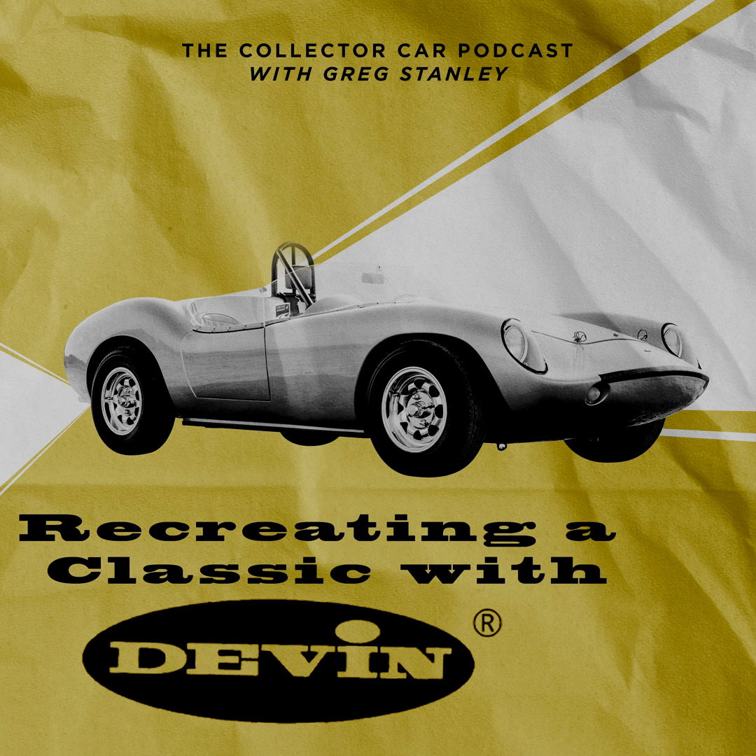This is the Collector Car Podcast, the home for the auto enthusiast. Join Greg Stanley as he applies over 25 years of insights and analytical experience to the collector car market. He will interview the experts and throw in some fun stuff as well.